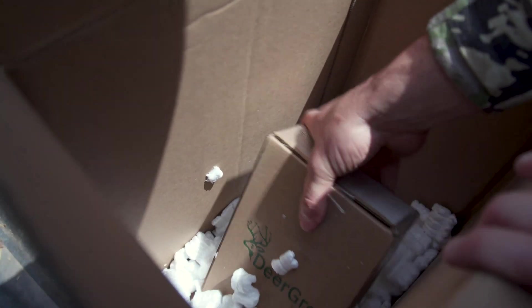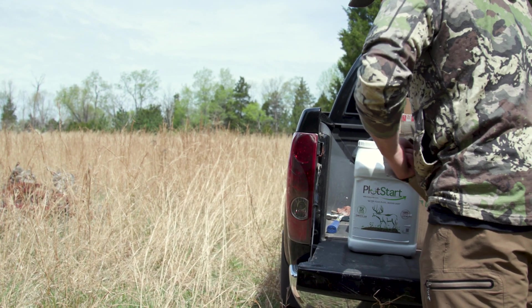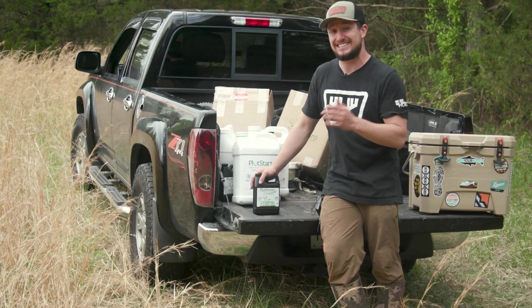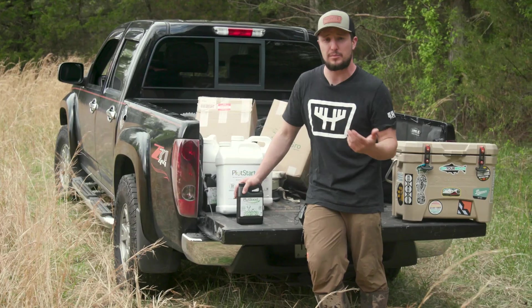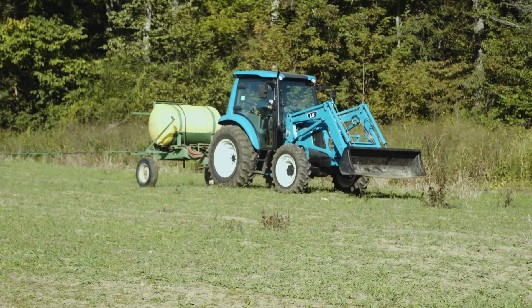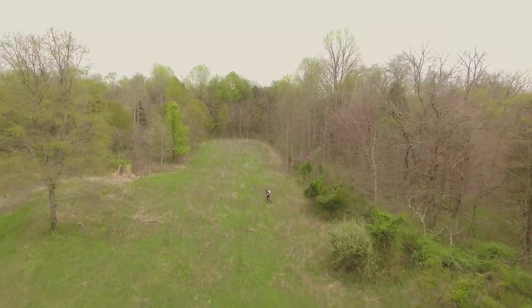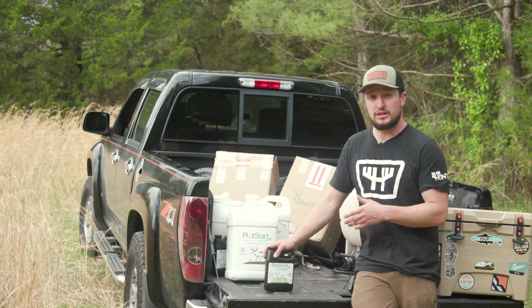Plot Boost has a four-year shelf life. It's available in bulk sizes: one gallon covers four acres and the two-and-a-half gallon covers ten acres. Store it in a cool, dry place — a barn that doesn't get too hot, your garage, or your basement — and you'll have plenty of Plot Boost to apply up to three times a year at various stages of your food plots.